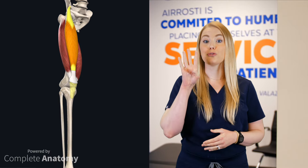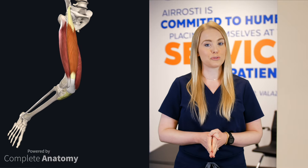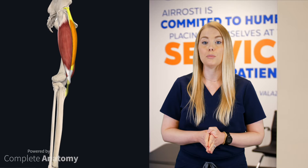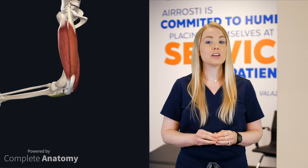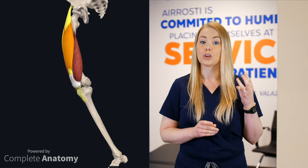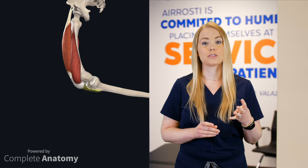The quadriceps are comprised of four muscles in the anterior or front part of the thigh. They originate in the uppermost portion of the thigh and hip, and insert onto the patella or kneecap. Their functions include walking, running, going up and down stairs, and patellar stability.